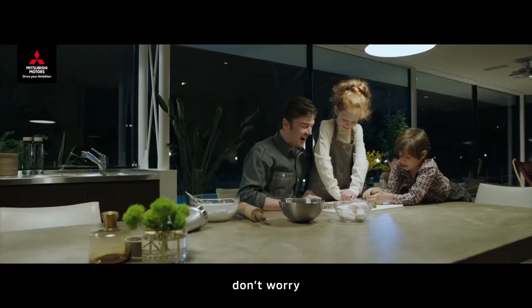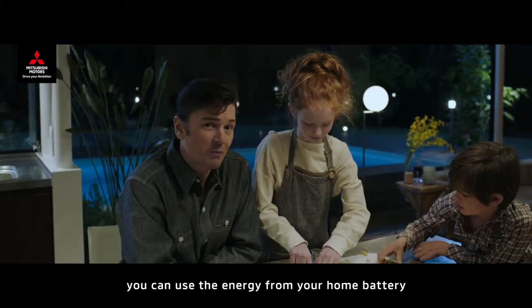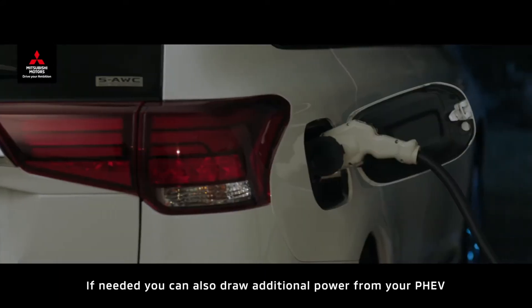In case of a blackout, don't worry. With Dendo DriveHouse, you can use the energy from your home battery. If needed, you can also draw additional power from your PHEV.